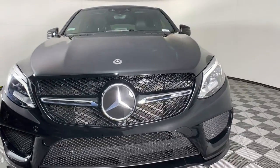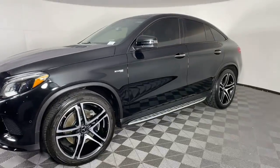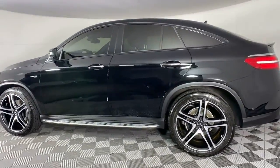Take a moment to check out the 2019 Mercedes-Benz GLE. This vehicle still has fewer than 35,000 miles on the clock, so it won't last long.